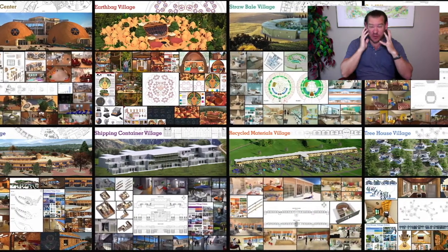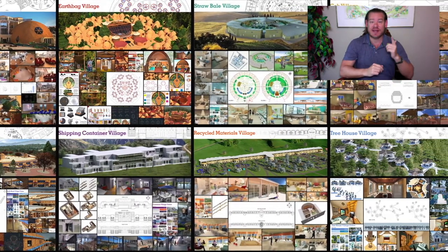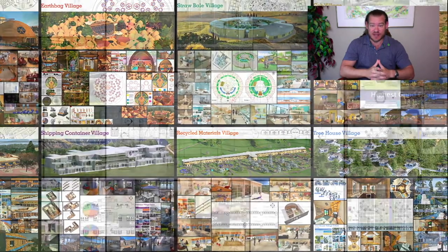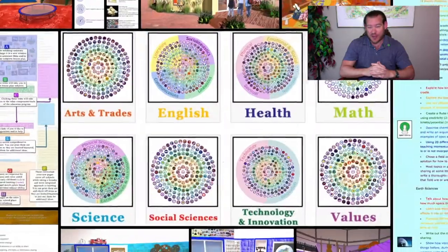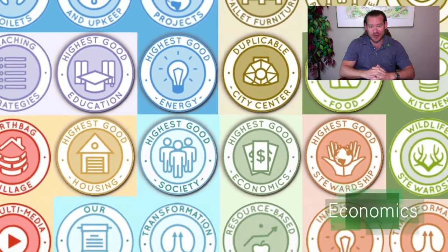One Community is bringing together people with the consciousness and the desire for the highest good of all life on this planet, to build sustainable and self-replicating teacher demonstration hubs as a pathway to global sustainability. This is our June 28th, 2020 edition of our Weekly Progress Update, and today's topic is building open-source, sustainable communities.